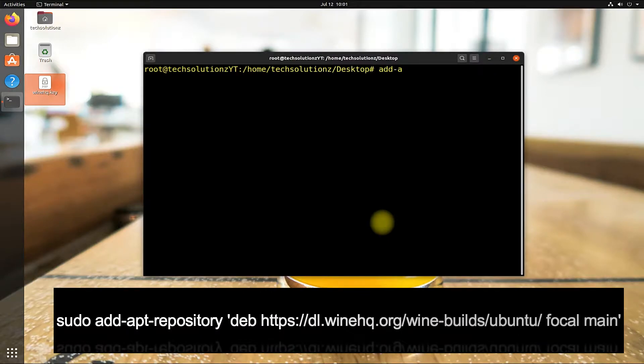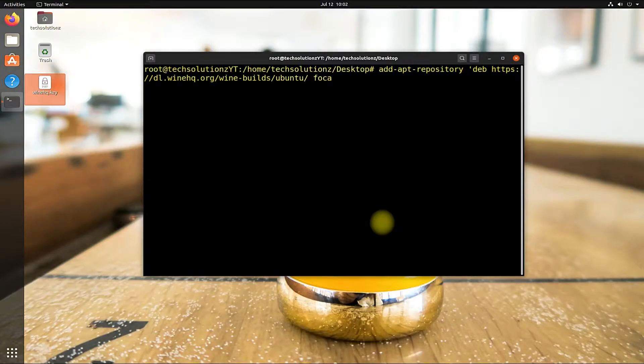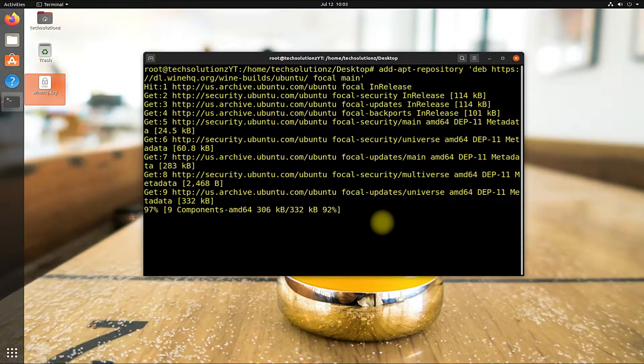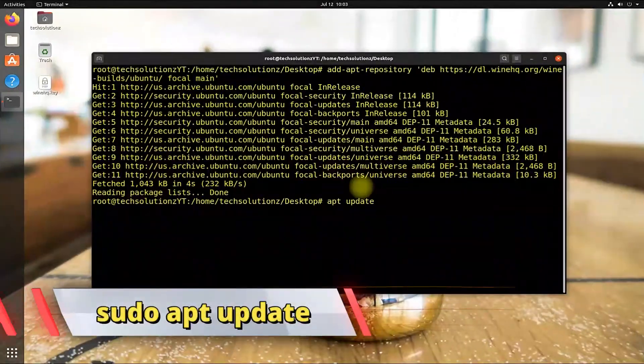Let's now add the WineHQ repository on our Ubuntu Linux — see the shown command carefully. Done adding? Let's now run the apt-update command to update.